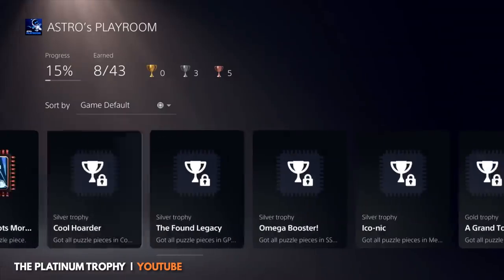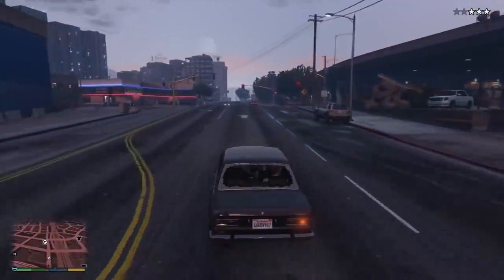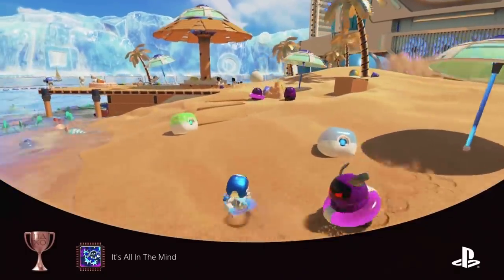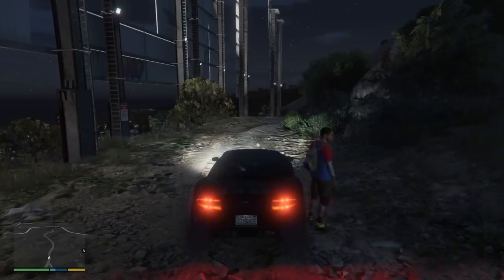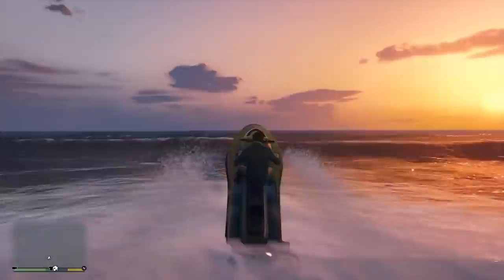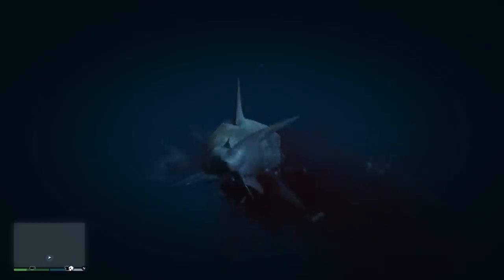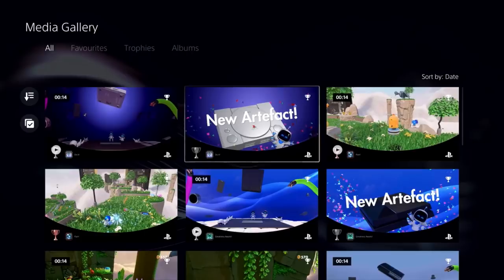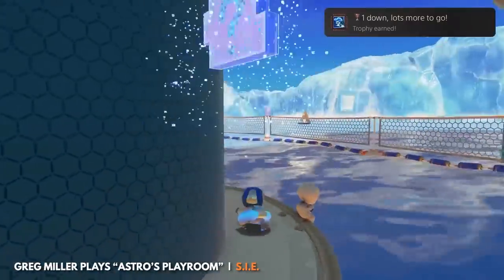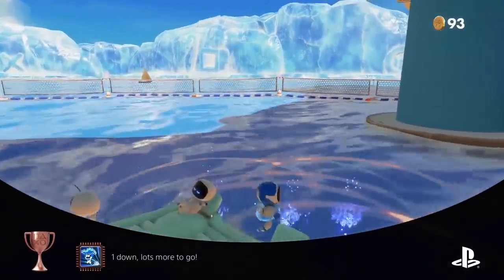Hoarders are going to love this one. When you earn a trophy, a screenshot of the moment you got it is automatically saved onto the console. You can also get a 15-second video to go along with it if you can spare the drive space, so you can relive the moment of that achievement over and over again. Favorite them so they show up quicker in your media gallery.